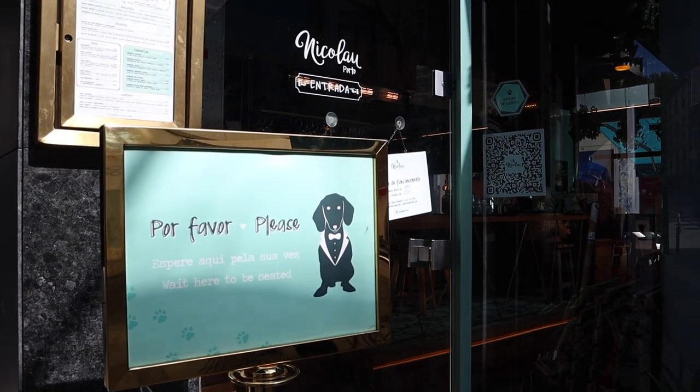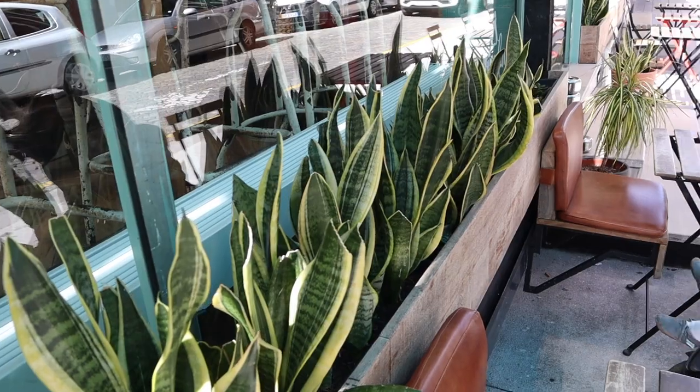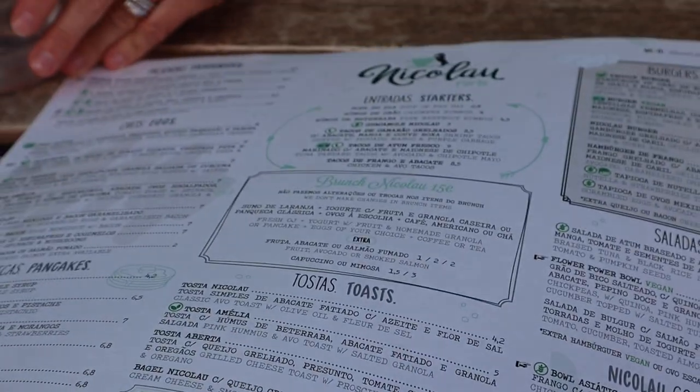Nicolau Porto is known for their amazing brunch. They also have a nice space both indoors and outdoors, and it's a great spot to bring your dog — a nice and vibrant place to be. For those of you looking for vegetarian or vegan options, Nicolau is a good place especially for brunch, and they have smoothies and some fun drinks to check out.